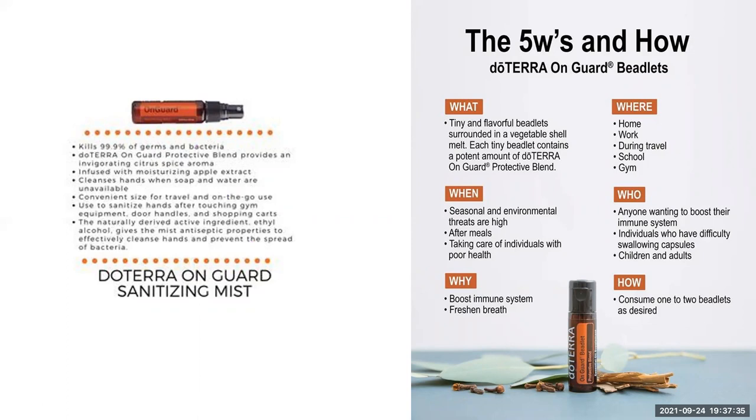We also have in our pockets the En Garde beadlets. These are little tiny beads with a drop of the En Garde oil inside a vegetable shell — you put them in your mouth and pop them. If you've had a meal or been around people and want a quick immune system boost, or you want to freshen your breath, pop one in your mouth and burst it. If you haven't got your hand sanitiser, pop one in your hands and burst it and rub it around. We have these at home, in our pockets — you can use them at school or the gym. Particularly good for those who don't want to swallow larger capsules. They can be used by children and adults — take one or two as desired.